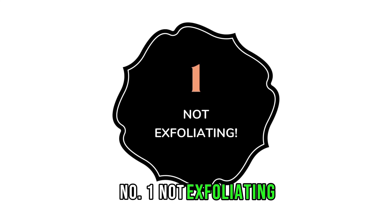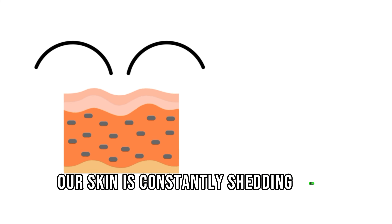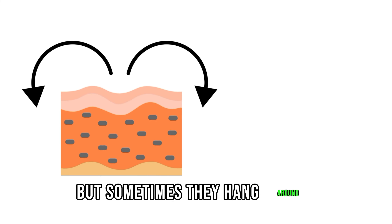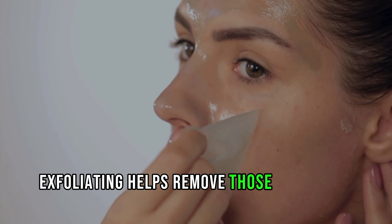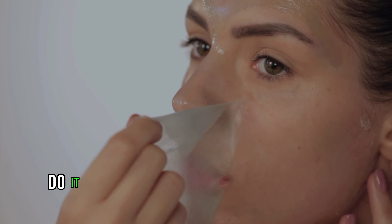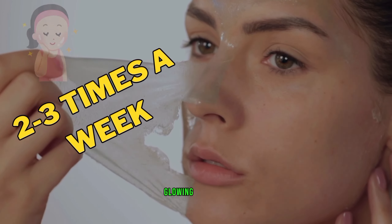Number 1: Not exfoliating. Our skin is constantly shedding dead cells, but sometimes they hang around, making your skin look lifeless. Exfoliating helps remove those dead cells underneath. Do it 2-3 times a week to get fresh, glowing skin.